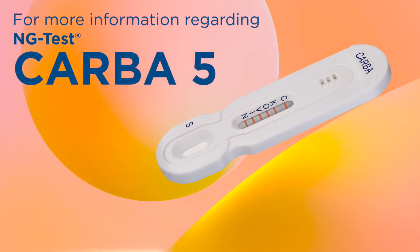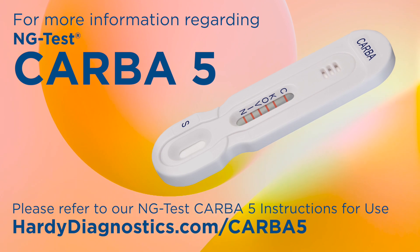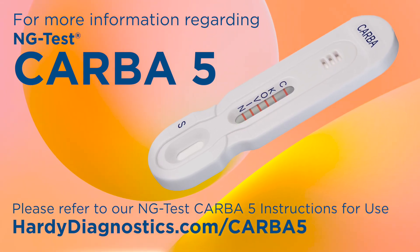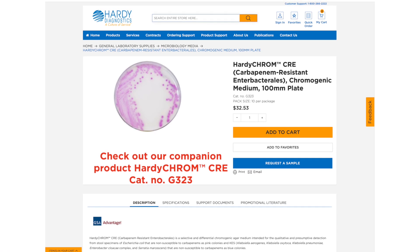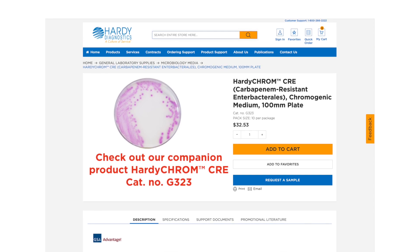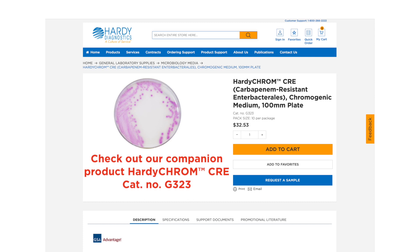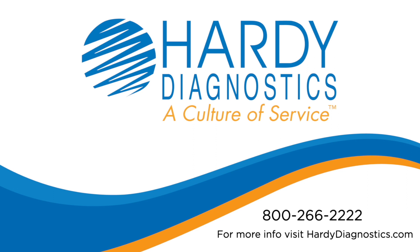For more information regarding CARBA-5, supportive documents, IFUs, and much more, please visit hardydiagnostics.com/CARBA-5. Thank you for your time to view this video. If you have any questions at all, please do not hesitate to reach out.